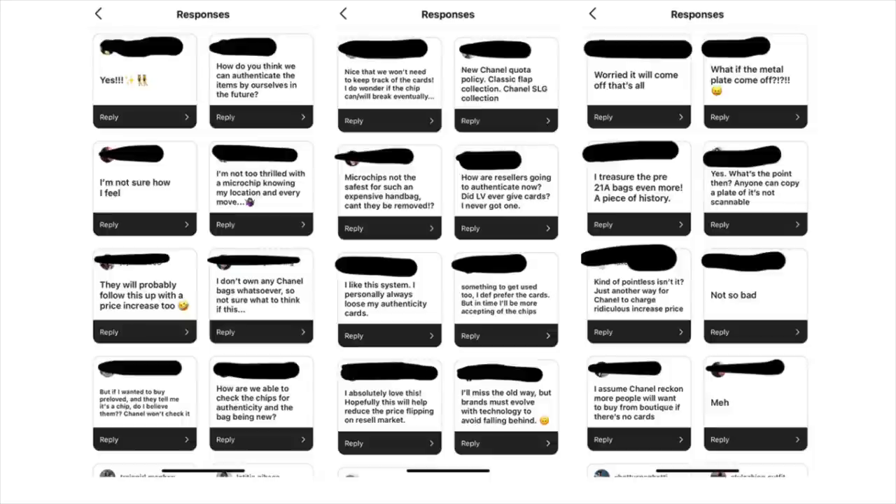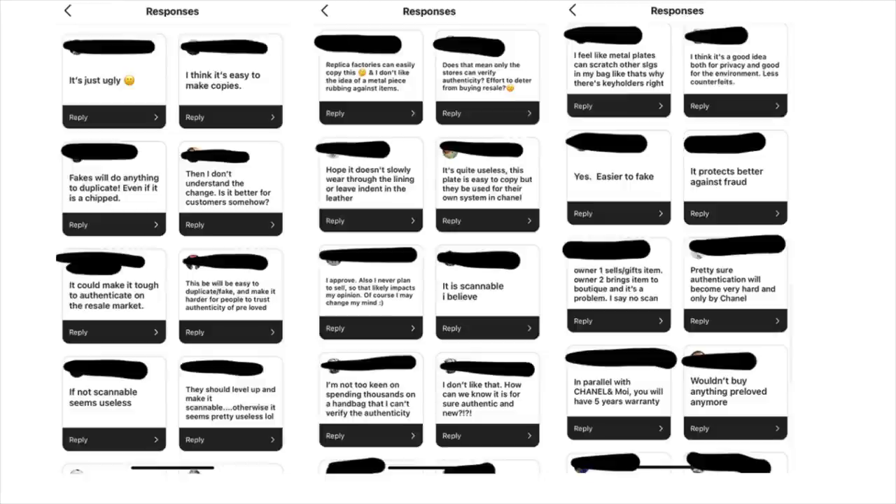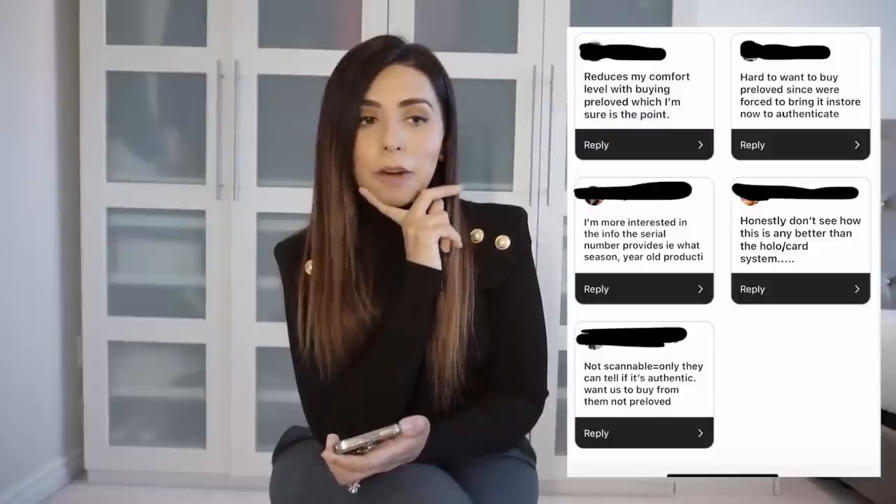Some people on Instagram also had concerns about the microchip and not being able to track them. I'll insert the response screenshots in the video so you can read what people had to say. I think this is a really interesting topic — I'd love to know your thoughts down below. Is this going to stop us from buying from the brand? Absolutely not — there's always going to be a market. Overall I think it will be a convenient thing to not have to worry about the authenticity card, and having a more robust plate with the serial number instead of that flimsy little sticker that I'm always paranoid about ruining or flaking off. I hope you guys enjoyed this video and I'll see you next time!